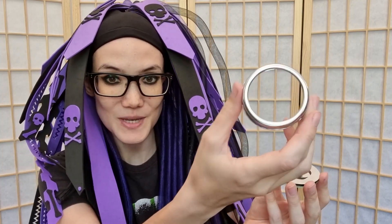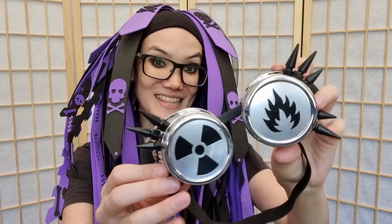One thing that was a little confusing is you can specify what side you want different designs on — left or right — but I was thinking from my wearing perspective, and I think they were thinking from a looking-at-it perspective, so I actually wanted the flame on the other side. But it looks like these are removable so you can interchange them. So once you've unscrewed it, you've got the bit from the outside of the goggle, then your customized design, a little spacer thing, and then a clear lens which you can actually see through.